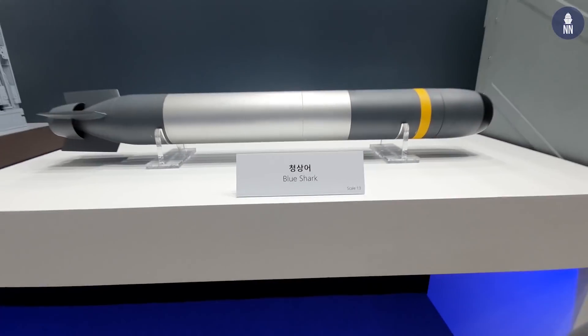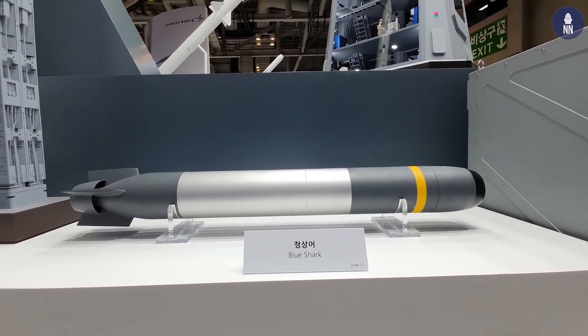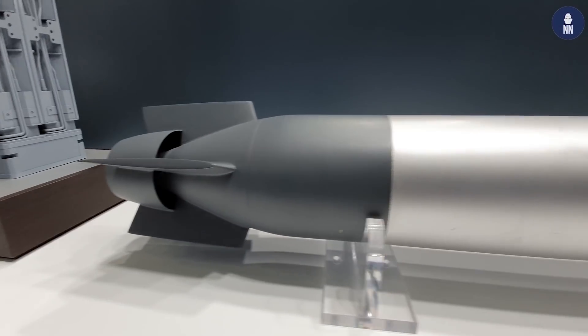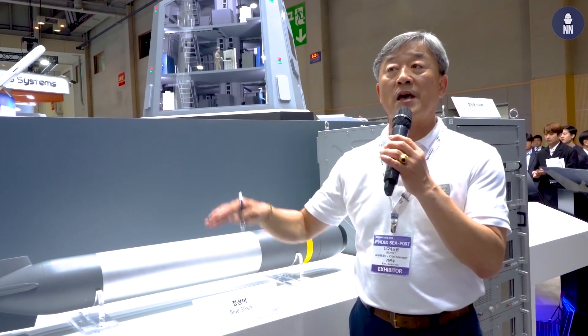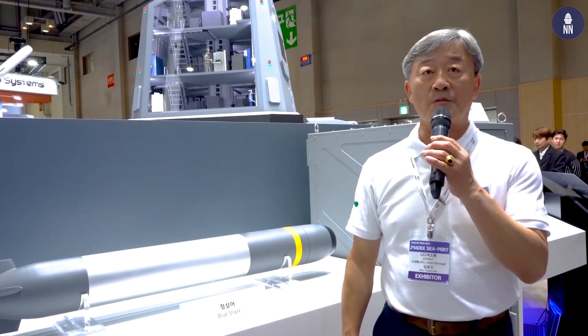This is a lightweight torpedo, Blue Shock. Among torpedoes, we distinguish the lightweight torpedo and the heavy torpedo. The lightweight torpedo is launched from the surface ship, helicopter, and maritime patrol aircraft. This Blue Shock is used by the Korean Navy on ships, helicopters, and patrol aircraft for anti-submarine warfare.